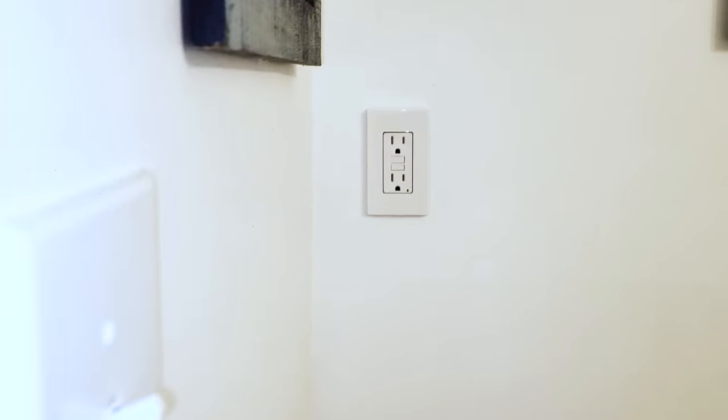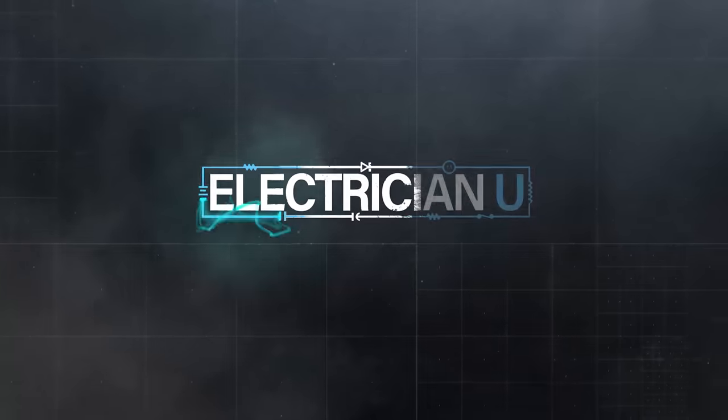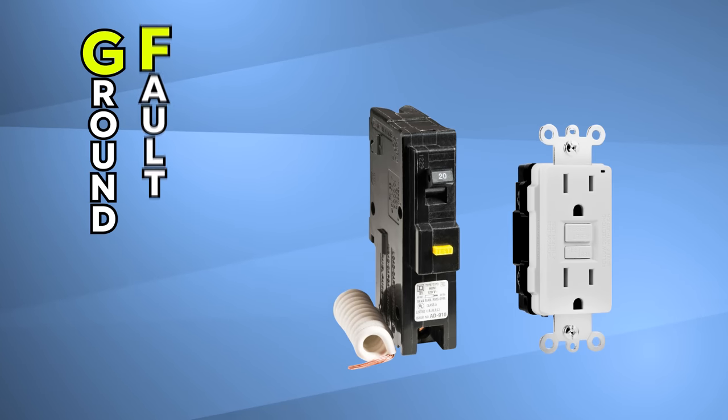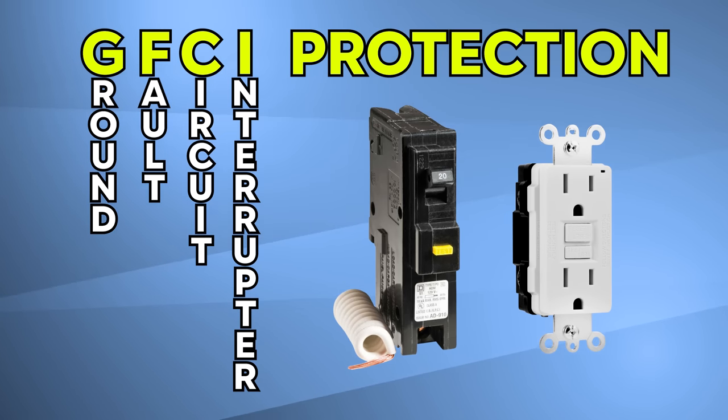Why do people put GFCI receptacles all over the place? GFCI protection is something in code that was developed a long time ago, but the expansion of where it's required keeps growing with each new code cycle. There's also a thing called GFI protection — ground fault interrupter — but a ground fault circuit interrupter is more specifically either a breaker or a receptacle.